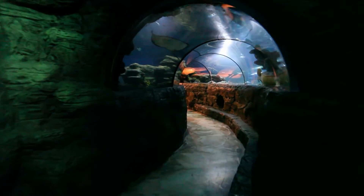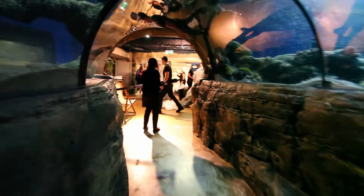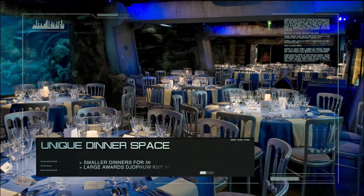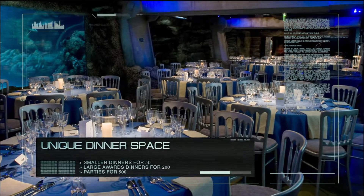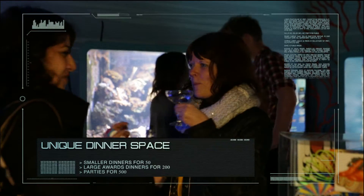Guests are transported to the main party or dining space via the Ocean Tunnel, passing under the tropical fish and green sea turtles. The London Aquarium can accommodate smaller dinners for 50 guests, or larger awards dinners for up to 200 and parties for up to 500.